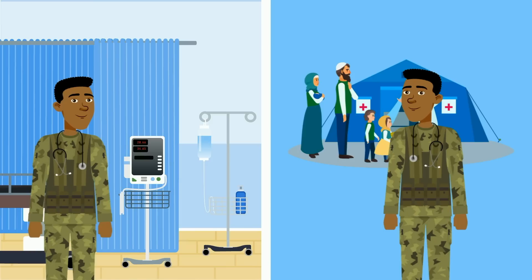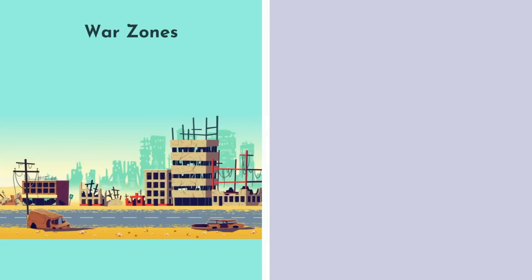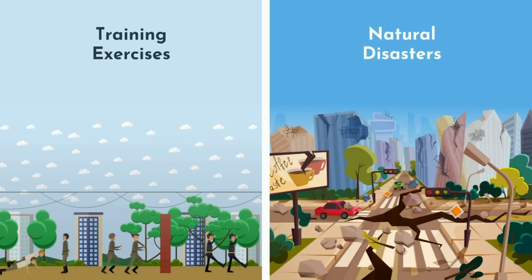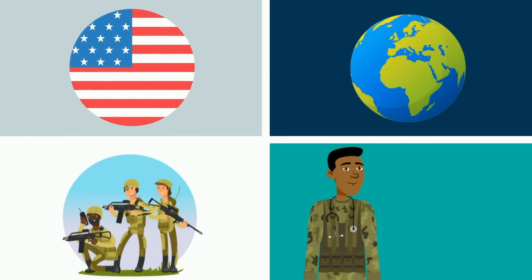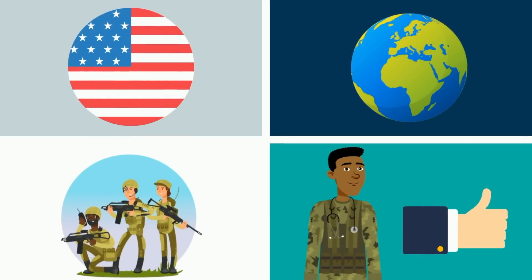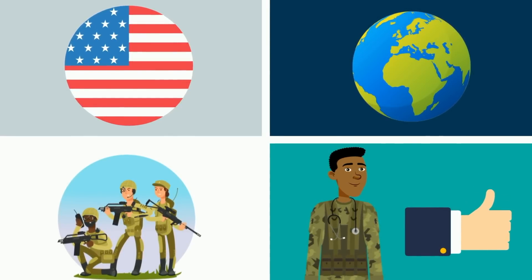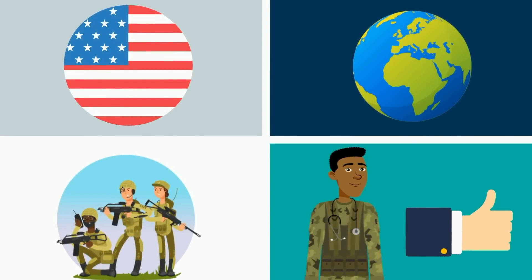Military medicine can be practiced in active war zones, areas recovering from conflict, pandemics such as Ebola, humanitarian missions, global training exercises, and areas subject to natural disasters such as hurricanes and tsunamis. Military medicine allows you to serve your country, see the world, be with America's finest, get additional training, work with world leaders in the field, push yourself, and do things you never thought you could. It's not for everyone, but for those who do pursue it, there's nothing quite like it.